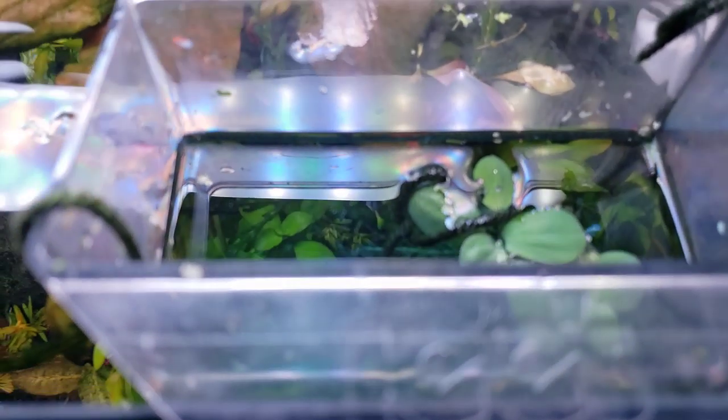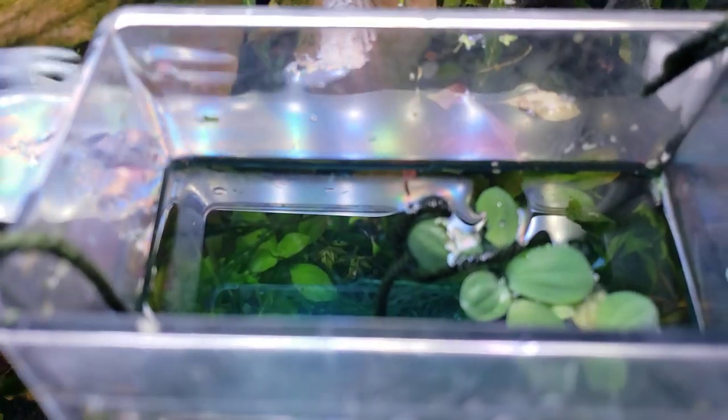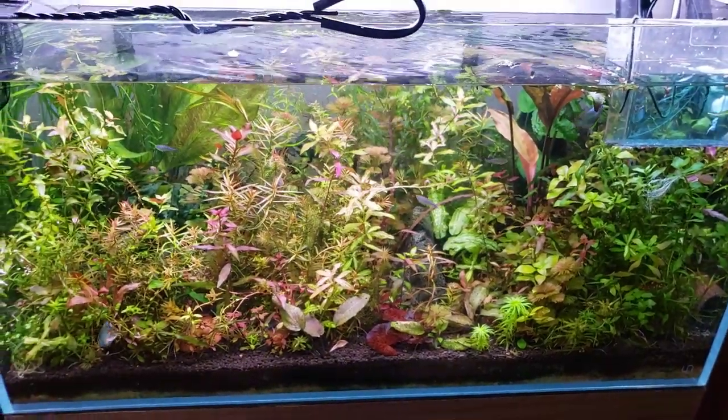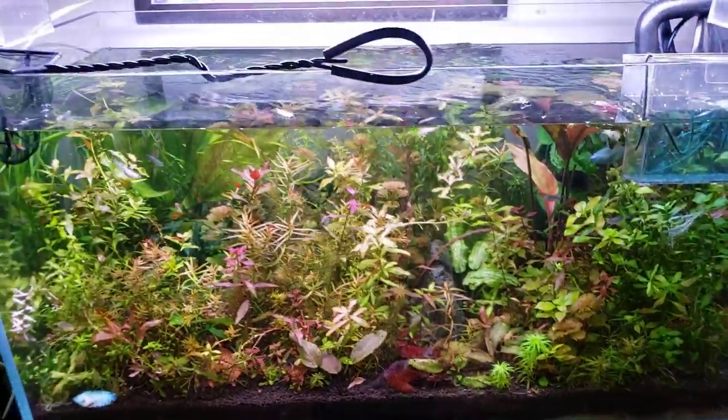After they hatch, take them out of the methylene blue and put them in a small, gentle container. These rice fish fry really don't need anything other than some small food for the first few weeks. They'll live off their yolk sac for the first four to five days. You can even feed them powdered flake food if you really have to — they've been pretty thoroughly domesticated over the years.